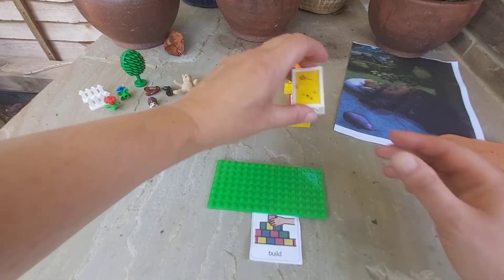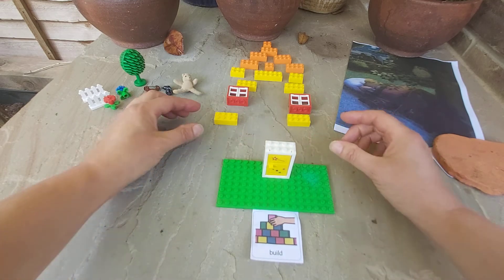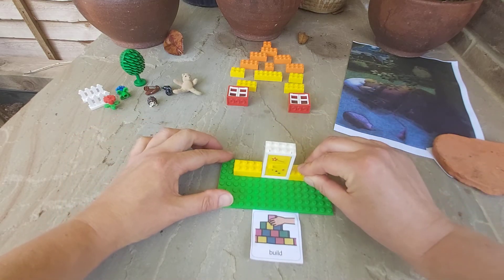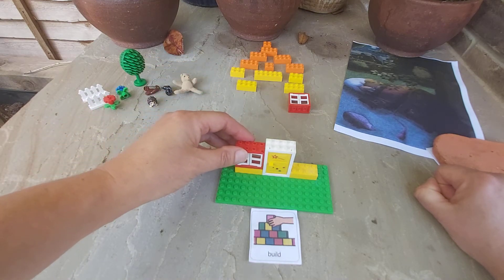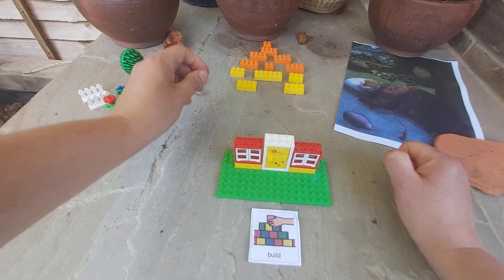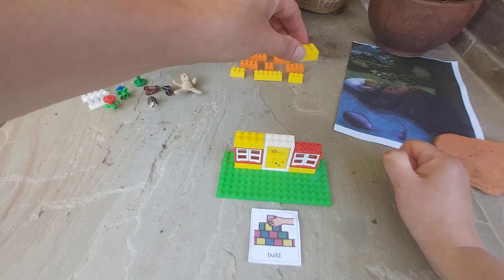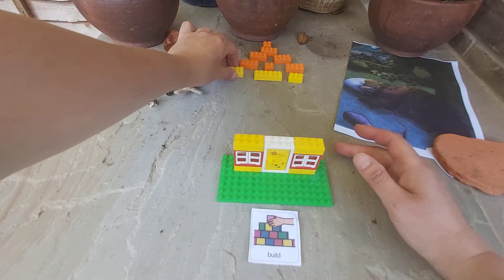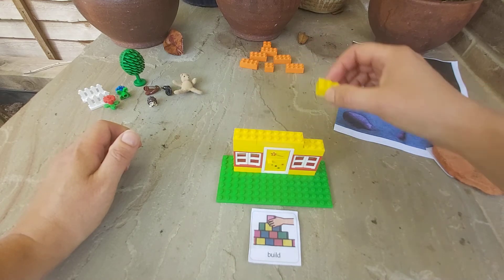I'm going to start with a door. I'll put that in the middle and a brick on each side - one, two. Then two windows. They go on each side of the door - one, two. And I'm going to put a brick on top of the window. Push it down - that way it will stay in place. There we go. Then another line of bricks to keep it in place, stop it wobbling - one, two, three.